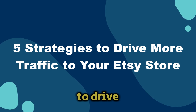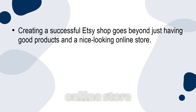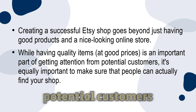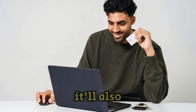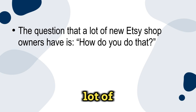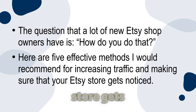Five strategies to drive more traffic to your Etsy store. Creating a successful Etsy shop goes beyond just having products and a nice looking online store. While having quality items at good prices is important, it's equally important to make sure that people can actually find your shop. Boosting the visibility of your Etsy store is going to be the key to attracting new customers and ensuring past customers keep coming back. Here are five effective methods for increasing traffic and making sure your Etsy store gets noticed.